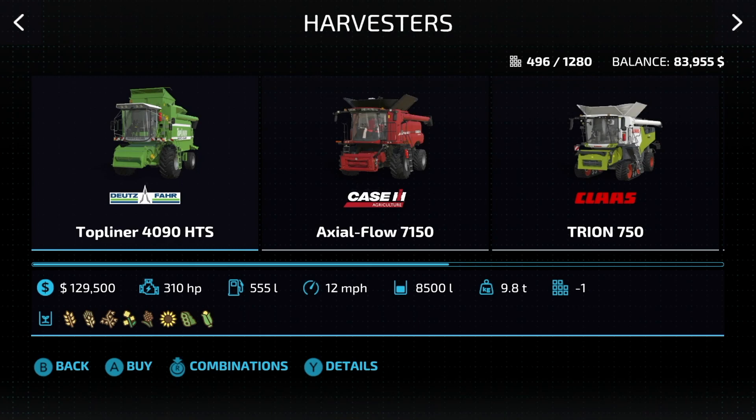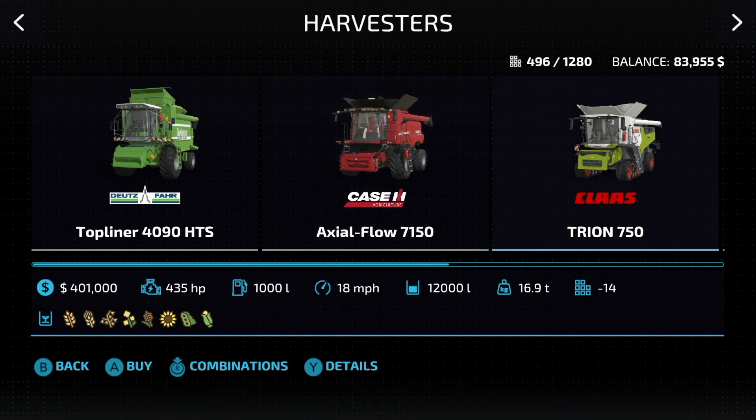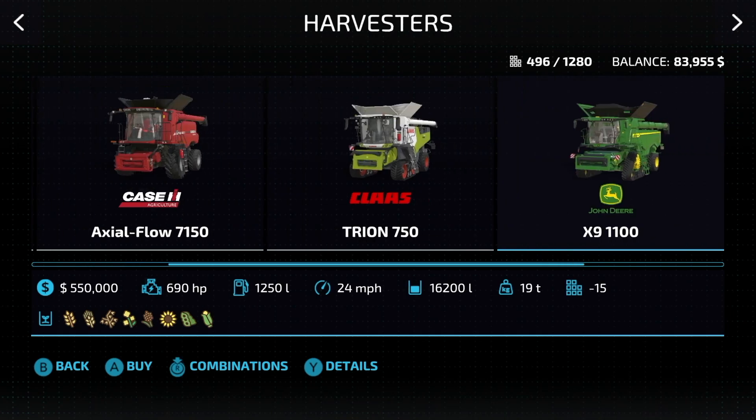Something that shocked me — only five combine harvesters, and it goes from $129,000 to $300,000 quickly. There's not a lot of mid-size stuff going on here. We have the starting one, the Topliner 4090 HTS. You may want to buy a second one of these versus trying to buy a bigger one. We've also got the Axiaflow 7150. The Deutz-Fahr holds 8,500 liters, the Axiaflow holds 10,570 liters, and the CLAAS Trion 750 holds 12,000 liters. On the John Deere X9 1100, this holds 16,200.